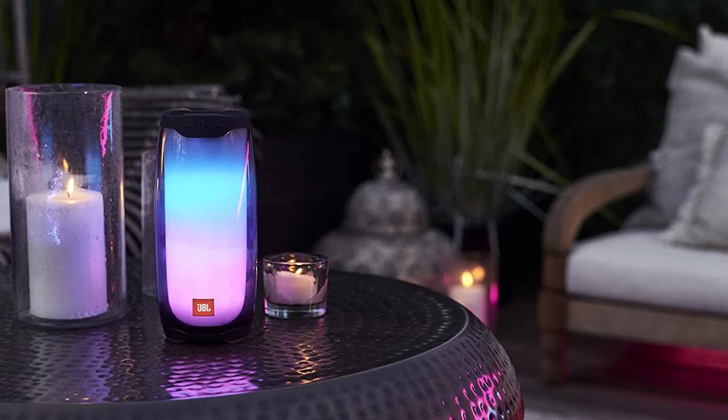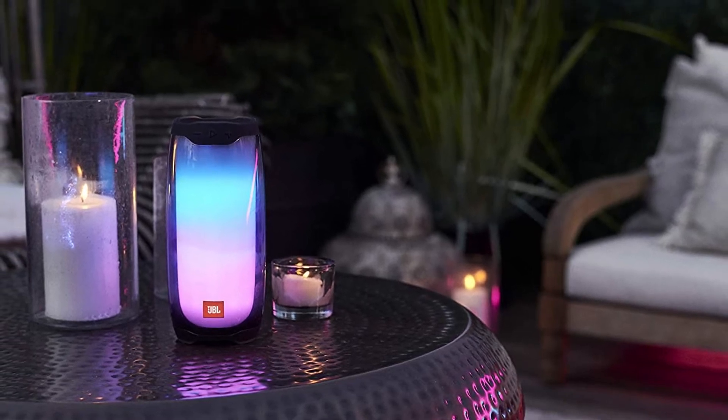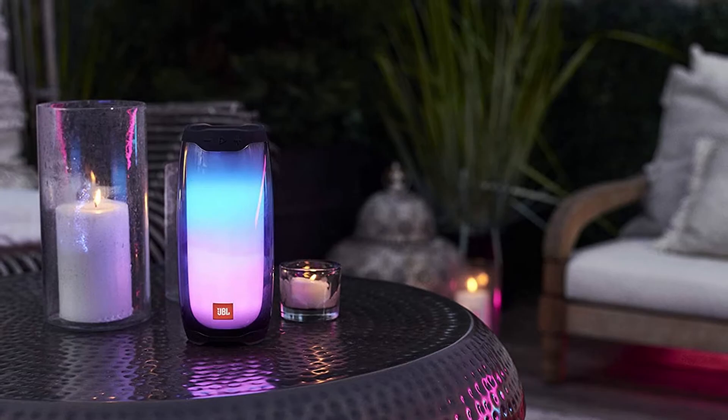This speaker also functions as a colorful mood lamp even when the music is turned off, so it's truly a 2-in-1 device.